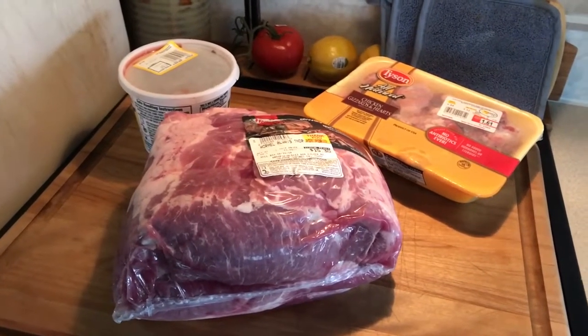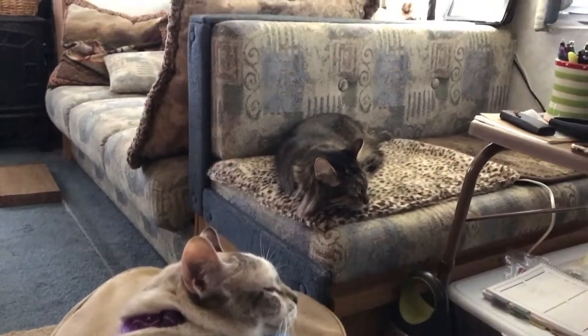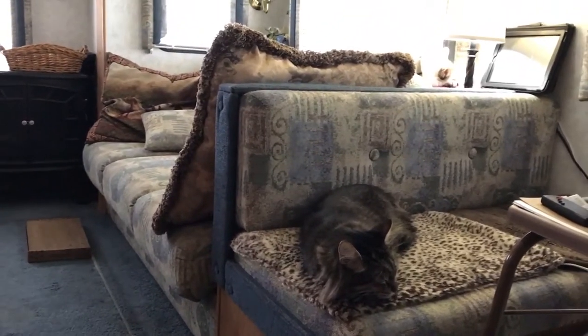So as you can see, the cats are pretty happy here in the trailer — it's just home to them.